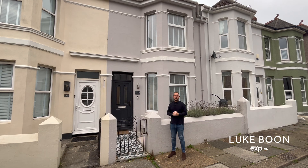Hi everyone, my name is Luke Boone, your local estate agent in Plymouth. Today I'm in Rowden Street in Peverell, introducing a beautiful Victorian three-bedroom family home with large lounge, superb open-plan living space, a beautiful bathroom, three bedrooms and superb rear garden. Let's go and take a look.